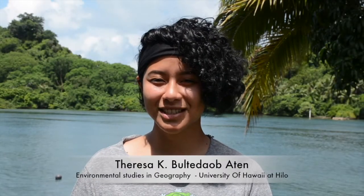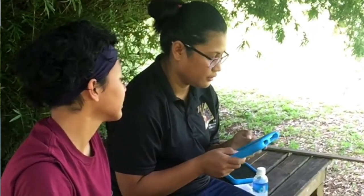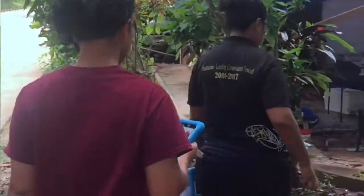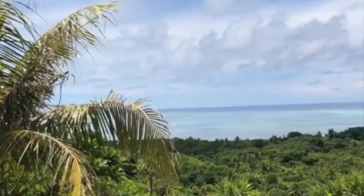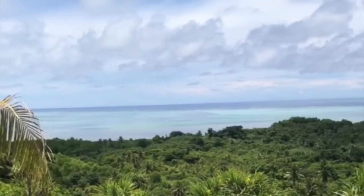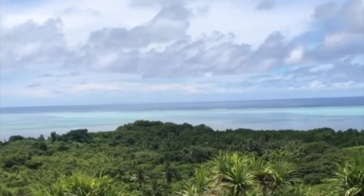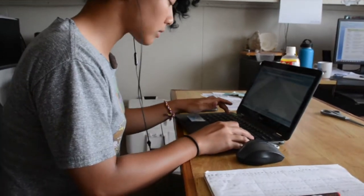My name is Teresa Kim Nair Aten. I am a senior at the University of Hawaii at Hilo, majoring in Environmental Studies and Geography. For my internship this summer, I am working with Lindsay Marino on the socio-economic assessment of the effectiveness of protected sites in Ma'along. The purpose of this project is to understand how and why illegal activities occur in these conservation areas, and the data collected will help in improving management and regulation to stop illegal activities.